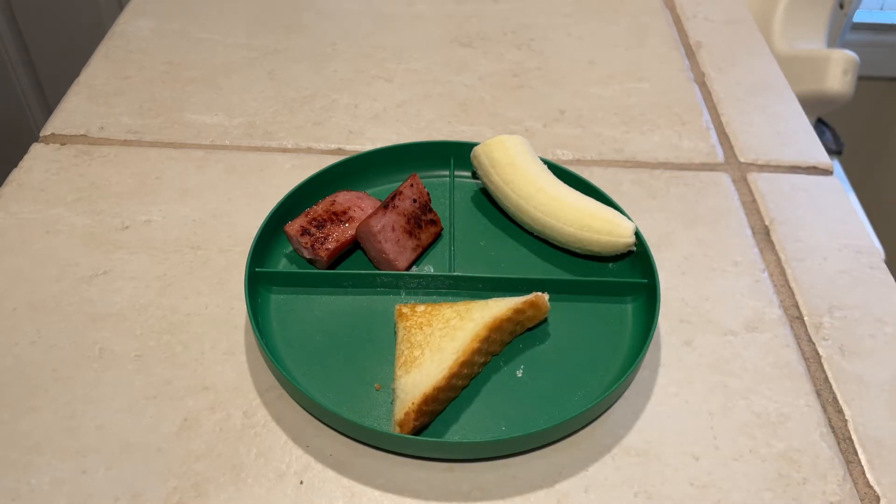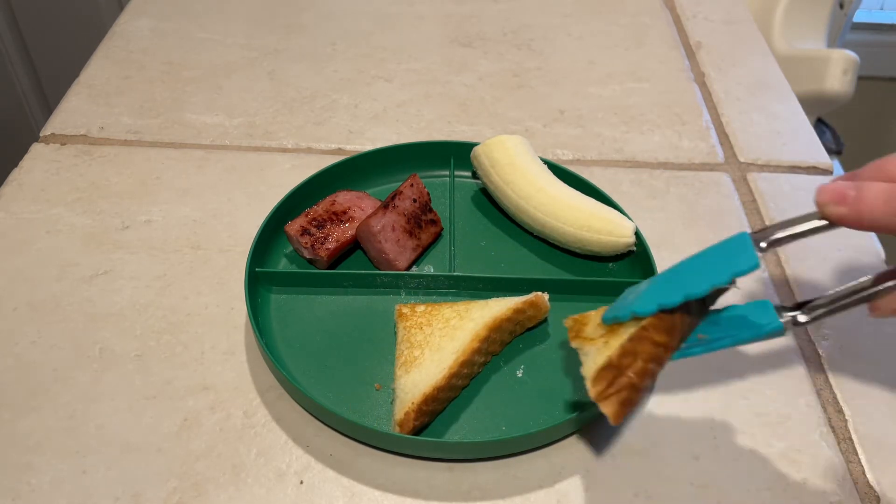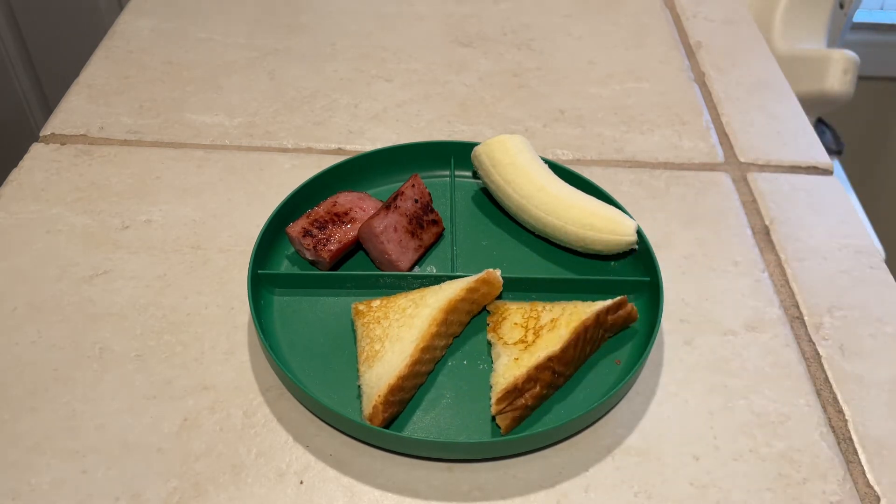And then he had some toast and I just cut them up into triangles. He loves smoked sausage, so this breakfast was a win.